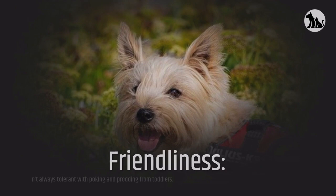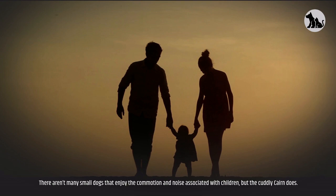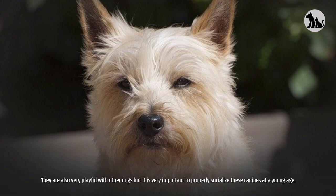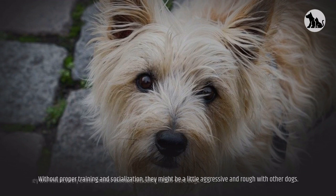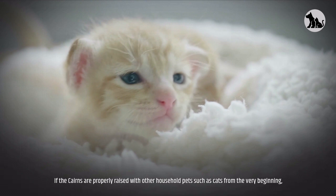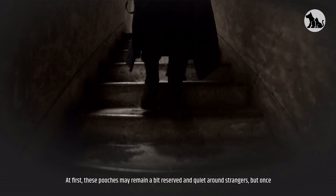Friendliness. Cairns love playing with kids, although they aren't always tolerant with poking and prodding from toddlers. There aren't many small dogs that enjoy the commotion and noise associated with children, but the cuddly Cairn does. Cairn Terriers can be territorial and may react aggressively towards strange dogs, but they are also very playful with other dogs — it is important to properly socialize these canines at a young age. Without proper training and socialization, they might be a little aggressive and rough with other dogs. Due to their high prey drive, they will instinctively chase smaller animals, including rabbit-sized dogs. If Cairns are properly raised with other household pets such as cats from the very beginning, they are known to remain highly warm and kind to other animals. At first, these pooches may remain a bit reserved around strangers, but once properly introduced, they can be fairly friendly and affectionate.